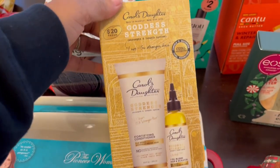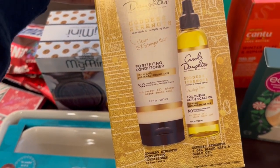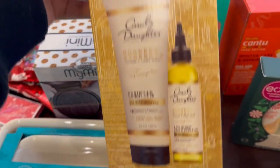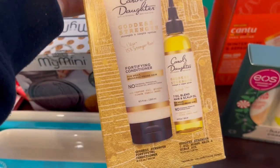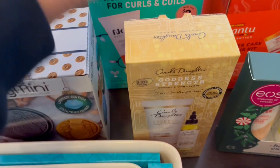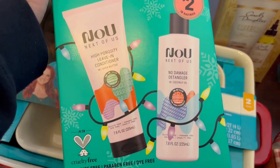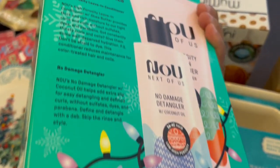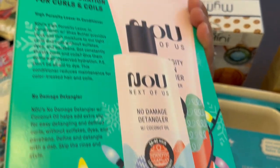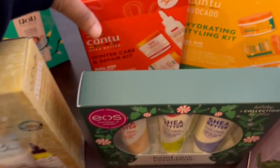I grabbed this Carol's Daughter — it's a conditioner and oil and hair scalp blend. I thought that was a pretty good deal; it may have been seven dollars but that's still a good deal. I also grabbed this brand that I'm not familiar with, but I love conditioners and detanglers. I think it may have been like four dollars and 98 cents — don't quote me on it — but I thought that was a pretty good deal.